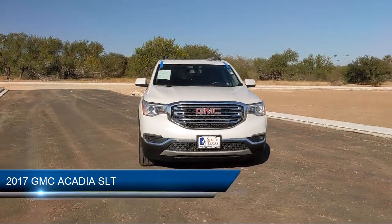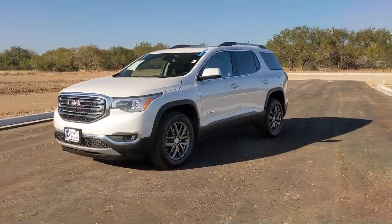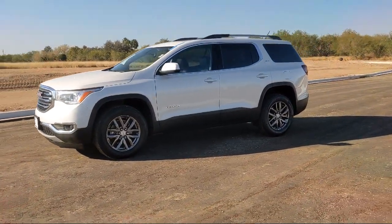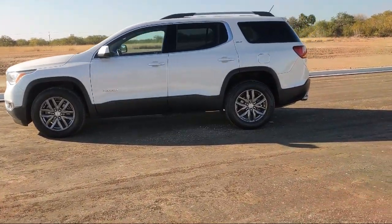Bluetooth smartphone integration, blind spot monitor, heated front seats, leather wrapped steering wheel, steering wheel controls, climate control, premium sound system, privacy glass, power outside mirrors, and has less than 80,000 miles on the odometer.